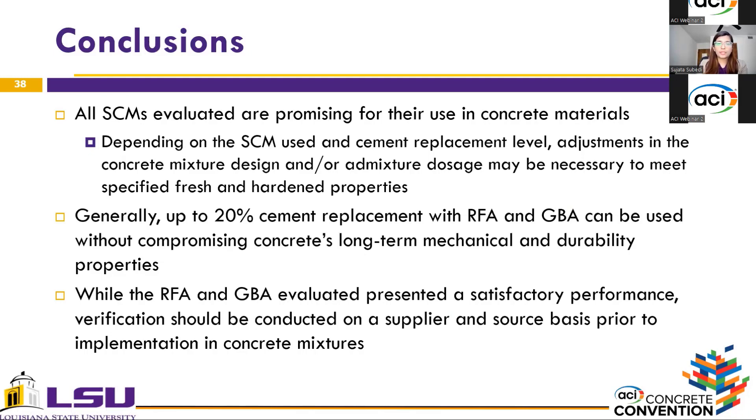In conclusion, all SCMs evaluated in this study are promising for reuse in concrete materials. Depending on the SCM used and the cement replacement level, adjustments in concrete mixture design or admixture dosages may be necessary to meet specified fresh or hardened properties. Based upon the results, up to 20% cement replacement with reclaimed fly ash and ground bottom ash can be used without compromising long-term mechanical and durability properties. Finally, while the reclaimed fly ash and ground bottom ash evaluated in this study presented satisfactory performance, it is important to note that the properties of these materials vary from source to source and plant to plant. A verification will be conducted on a supplier and source basis prior to implementation in concrete.